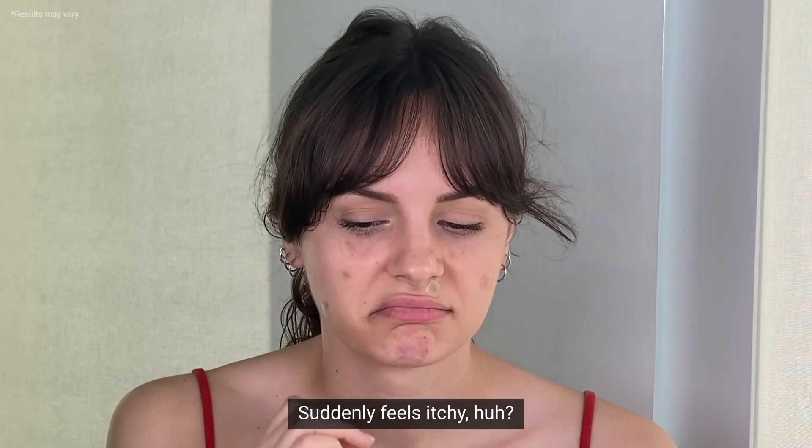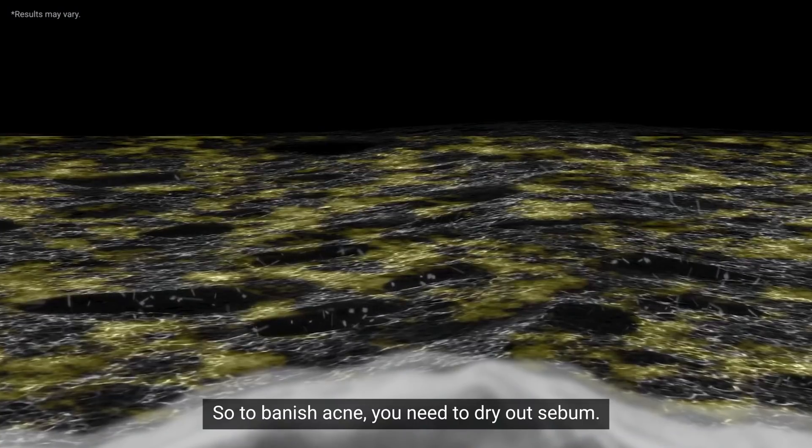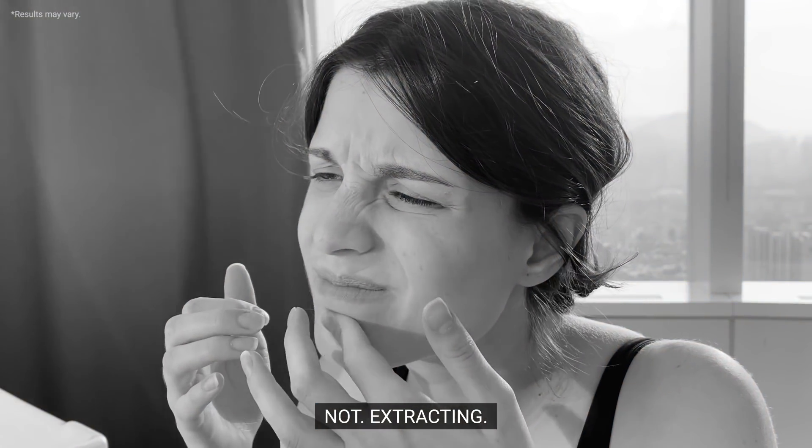Suddenly feels itchy, huh? So, to banish acne, you need to dry out sebum and reduce overpopulated tenants of ours. Not extracting.